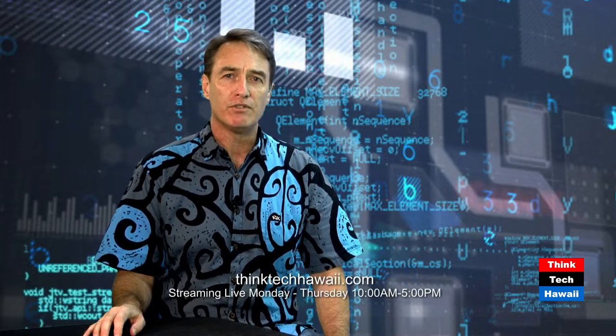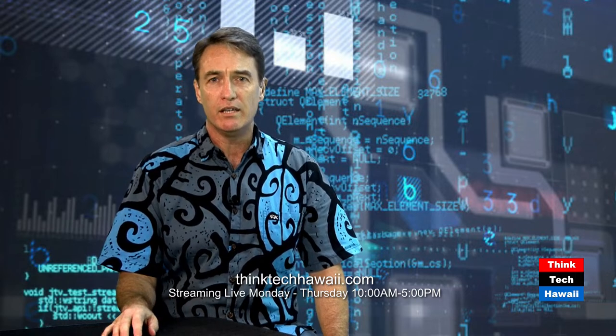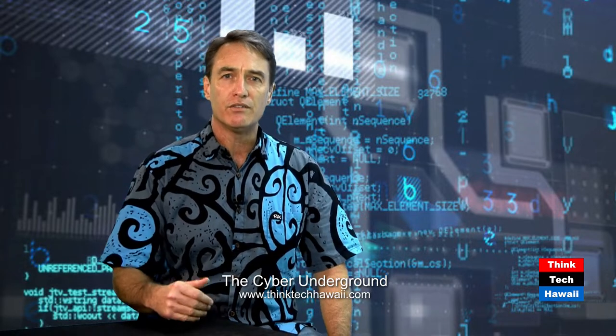Welcome back to the Cyber Underground. I'm Dave Stevens. I teach for the University of Hawaii, Kapi'olani Community College, one of the 10 campuses in the University of Hawaii system. We're about a mile from the shores of Waikiki Beach, right at the base of Diamond Head on the island of Oahu. I teach ethical hacking and network security, and I do the Cyber Underground Show every couple of weeks to bring you all into the cybersecurity realm and the new information age.